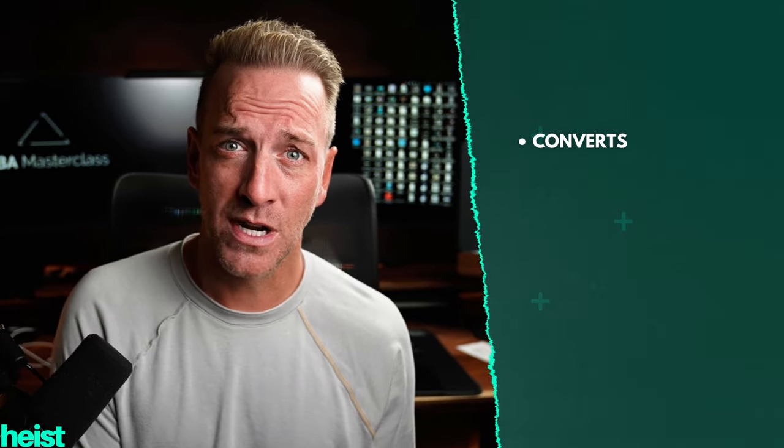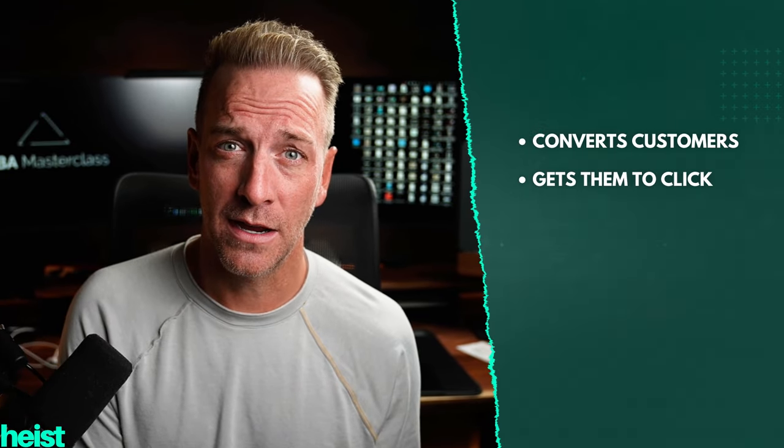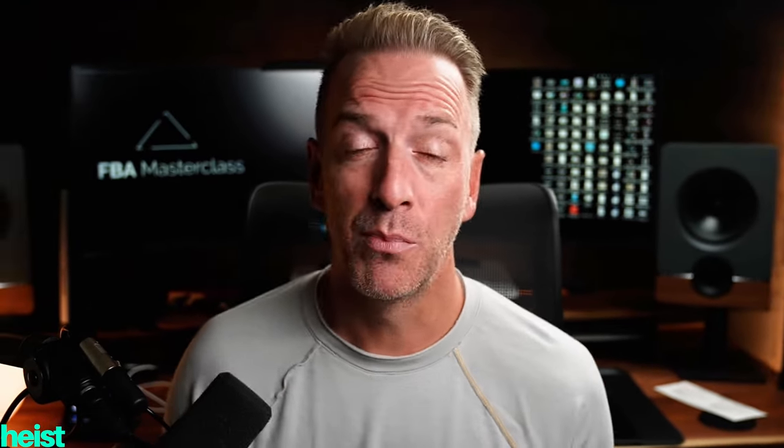This is the first of a three-part series where we're going to break down exactly how to build a brand. More specifically, how do you build a visual identity that converts customers, that gets them to click, and that makes them feel something? For this series, I brought in literally the experts in the world — one of the best creative agencies for building e-com brands and e-com listings.